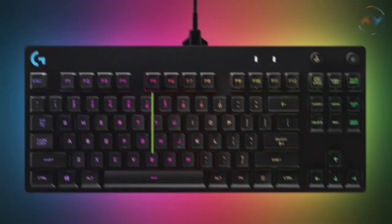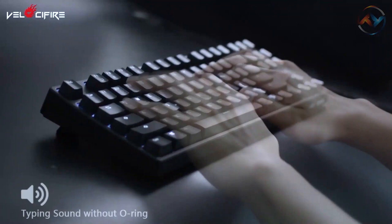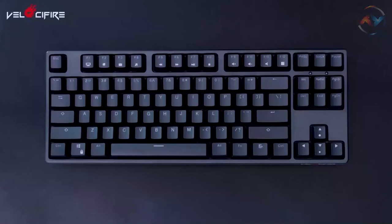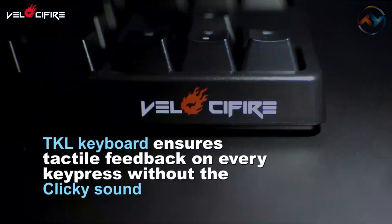Check out the next one on our list: the Velocifire TKL O2. If you spend most of your time typing, the Velocifire TKL keyboard is your choice because you will get better at your typing speeds and accuracy. With the mechanical brown switches, the Velocifire TKL keyboard ensures tactile feedback on every key press without the clicky sound.